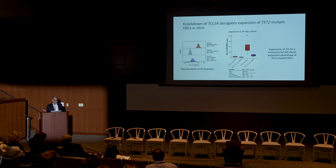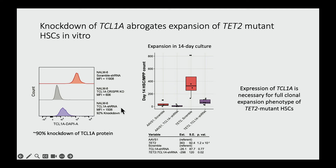That's like a loss-of-function experiment using inherited human genetic variation. Can we test this more directly? We used an shRNA that knocked down TCL1A protein by about 90% and did an in vitro clonal expansion assay. We took HSCs, edited them with either a control guide or a TET2 guide, and infected them with lentivirus containing either scramble shRNA or the TCL1A shRNA. When TET2 is mutated with scramble shRNA, we see a robust increase in the number of HSCs in vitro. But this was largely abrogated when TCL1A was knocked down — demonstrating necessity of TCL1A for the expansion phenotype.